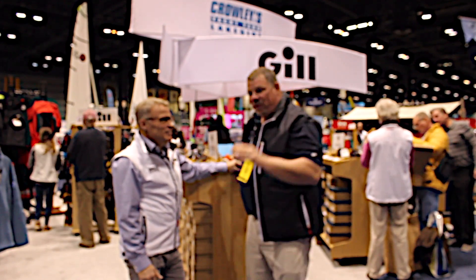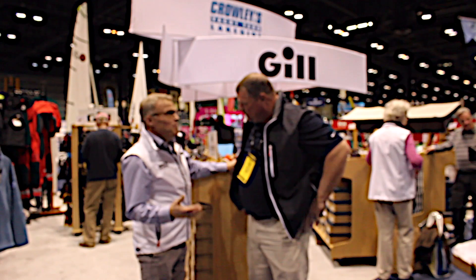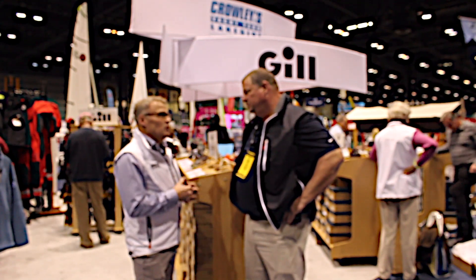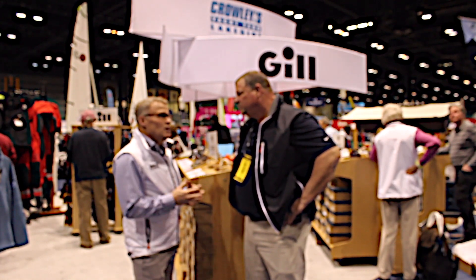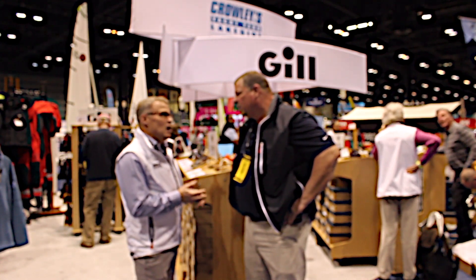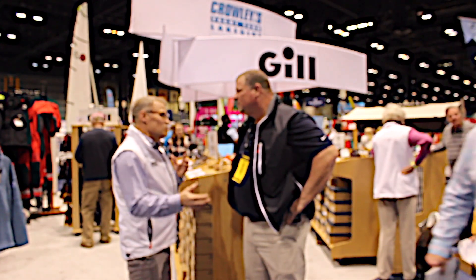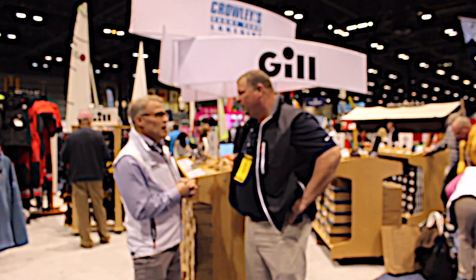I want to know, and our readers want to know — everybody's heard of Crowley's — but tell me what you do at Crowley's. Primarily, we're a boatyard. We store about 900 sailboats and powerboats. We've got a couple hundred thousand square feet of indoor heated storage, 25 acres, deep water docks. We can handle all sorts of boats.